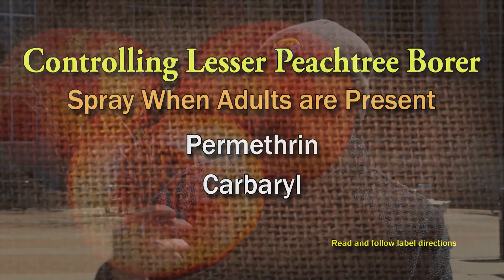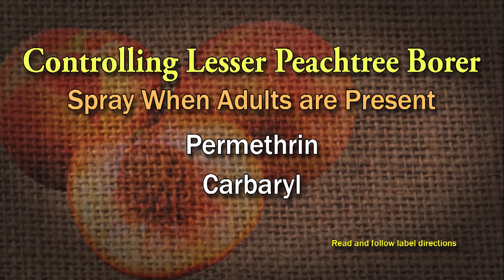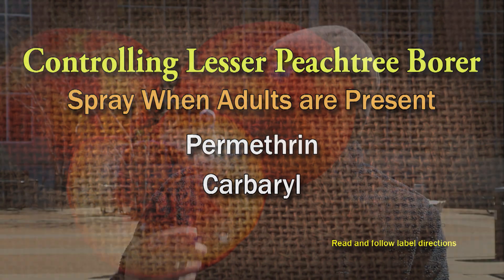One insecticide that comes to mind is permethrin — you have to read and follow the label. Carbaryl is another option. When the moth comes and lays eggs, the larvae will try to get into the wood, so July is a good time because that's usually when the moth is most active. It's not just one spray — she'll have to keep spraying every two weeks or whatever the label says. If it rains, you'll need to spray again.